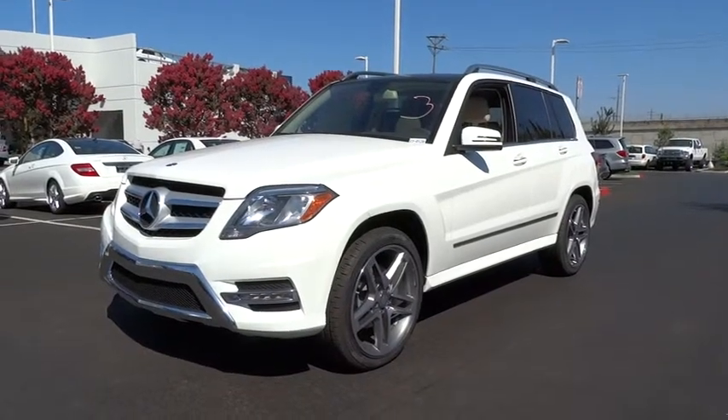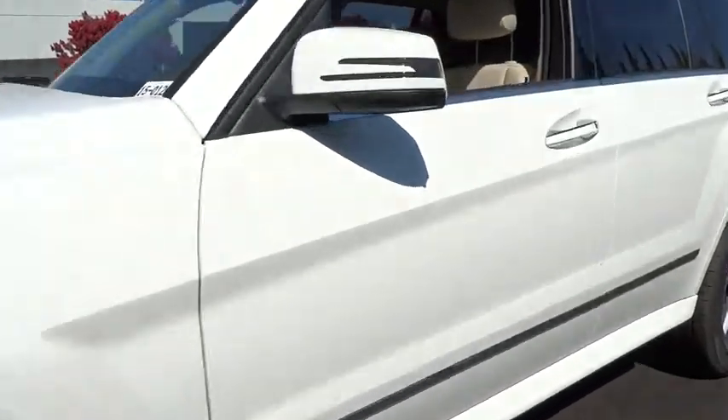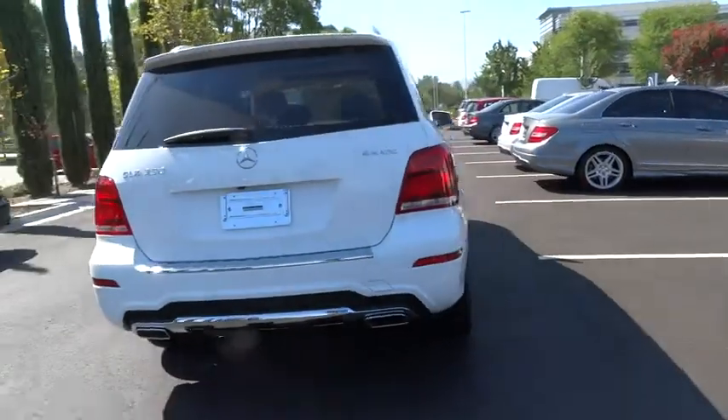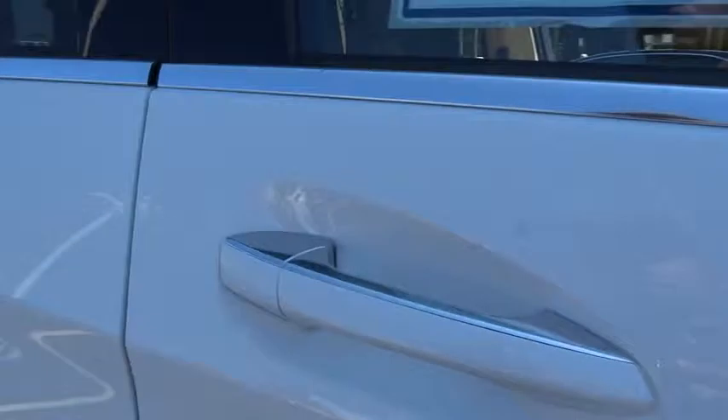The 2015 GLK Class. Based on the C-Class, the GLK joins the small upscale SUV class. Its smooth 268 horsepower 3.5 liter V6 delivers quick acceleration and is priced below $55,000.